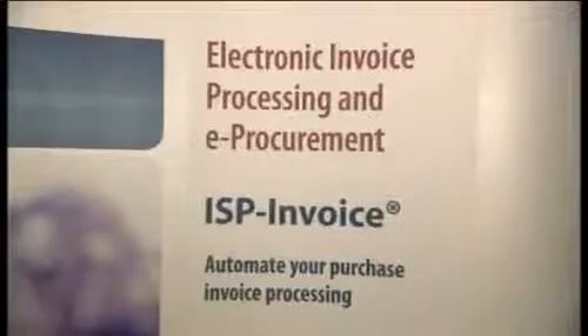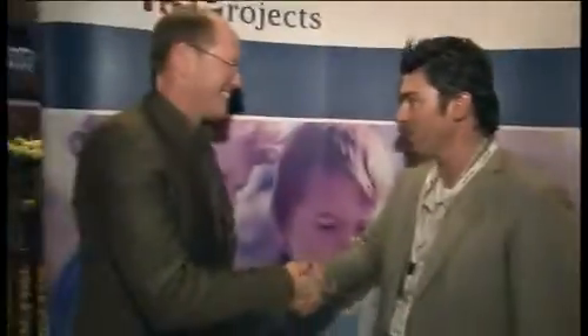The heating company produces and distributes heating solutions and ventilation solutions within the European market. We are producing panel, decorative, convectors and ventilation solutions. My name is Hans Steenbreker. I'm the IT program director of the heating company situated in Dilsen, Belgium.